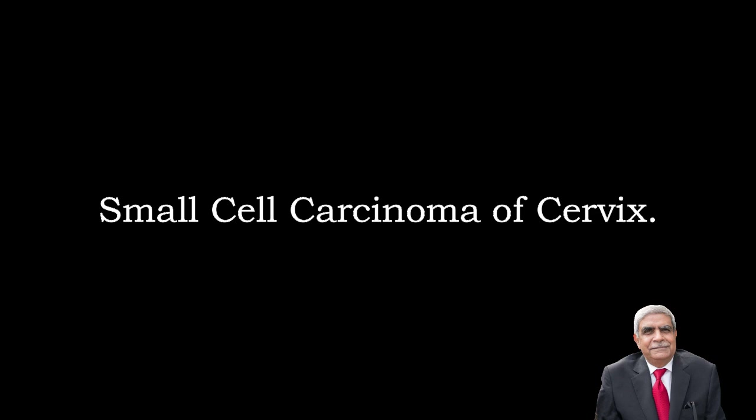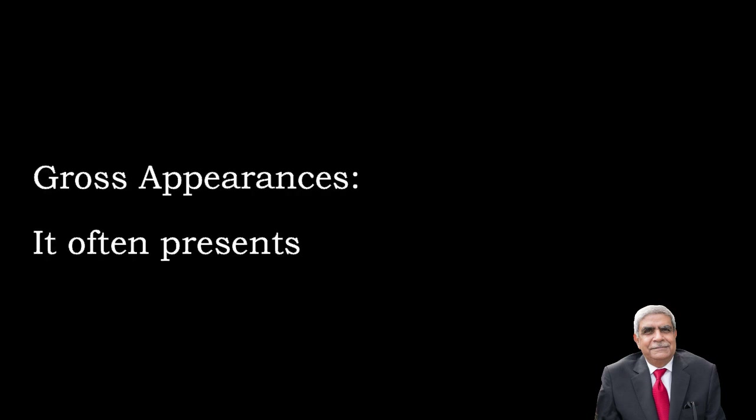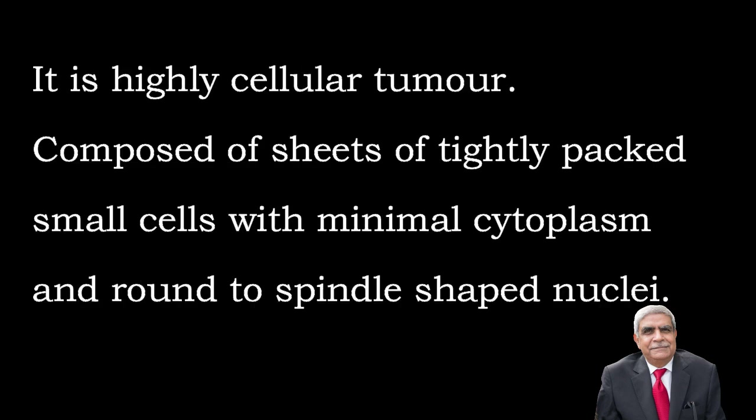The next tumor is small cell carcinoma of the cervix, also called poorly differentiated neuroendocrine carcinoma of the cervix. It is an uncommon tumor seen in women in the third and fourth decade of life. It is an aggressive tumor that may manifest paraneoplastic syndromes. Gross appearances: it often presents as an ulcerating tumor.